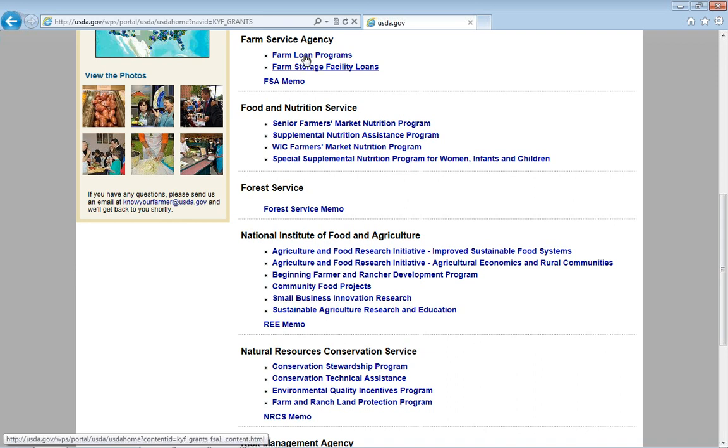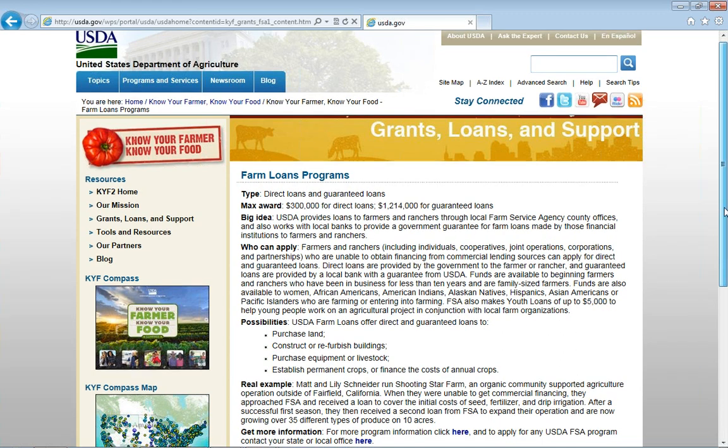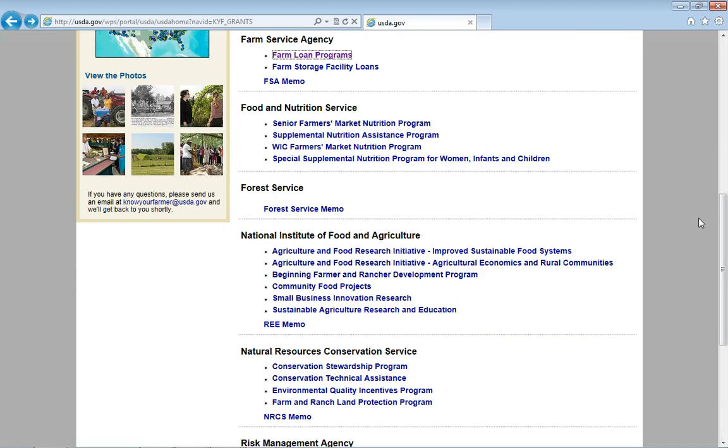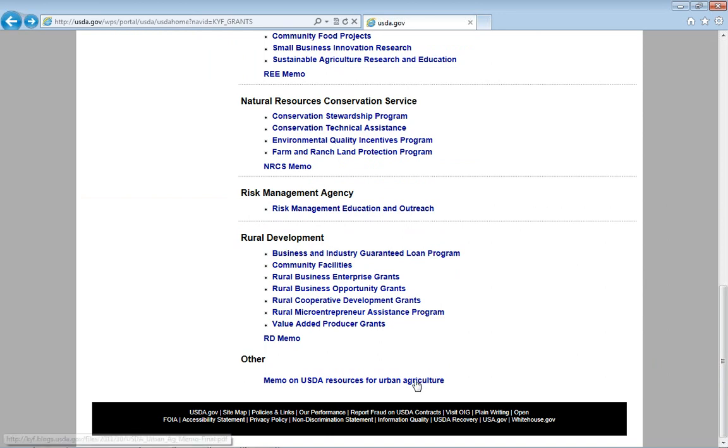For example, if we click on the Farm Service Agency Farm Loan Programs, each of these has a description of what the grant or loan guarantee program is, as well as who is eligible to apply for it. There's a real-life example of someone working on local and regional food systems who was able to use these resources, and then a direct link to the FSA website to help you find how to apply and how to link with your local office. Also, because I imagine there are a number of folks interested in urban agriculture, at the very bottom of this page we have a memo on USDA resources for urban ag.